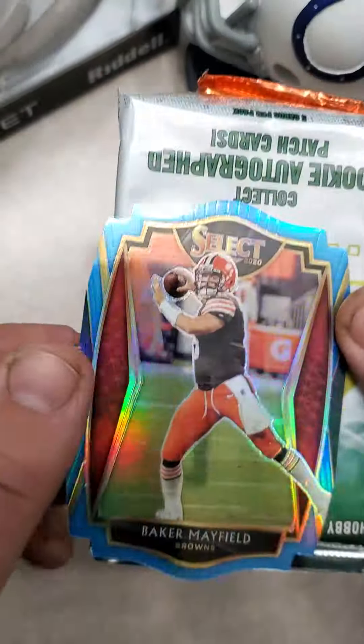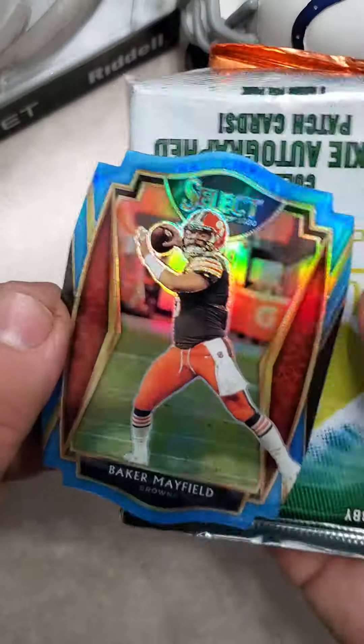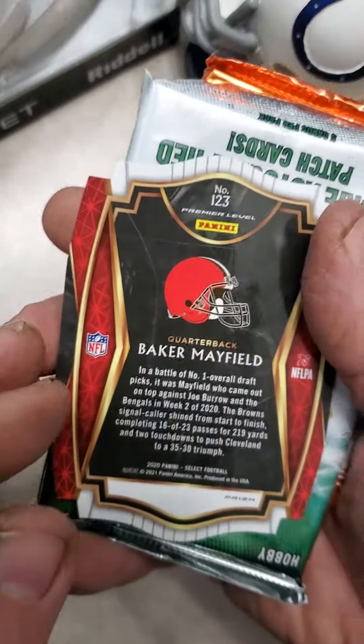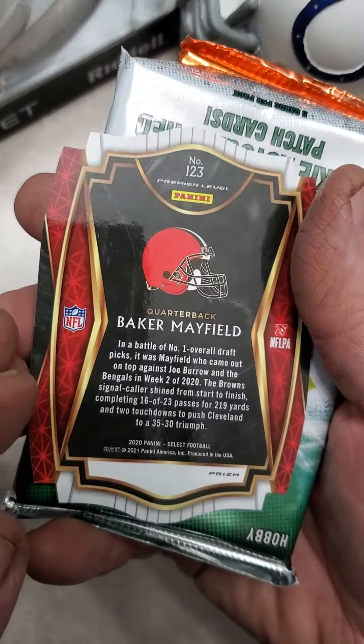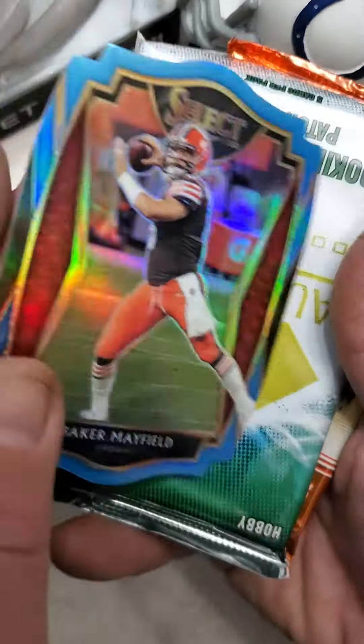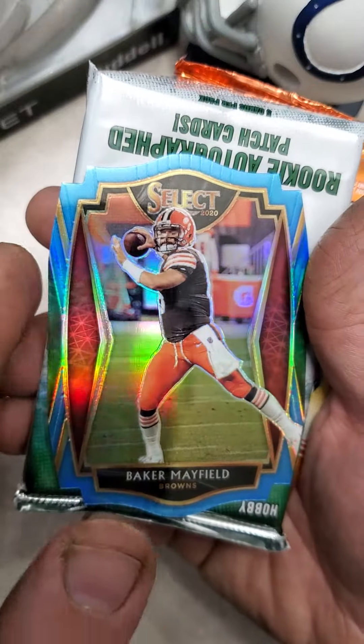So there's your bonus card — Baker Mayfield, a 2020 Select die-cut card, Premier level. It's actually better than I've seen some of the bonus cards be, so I'm pretty happy with that.